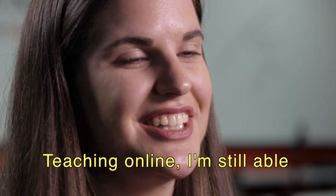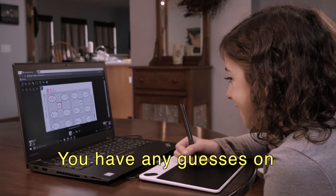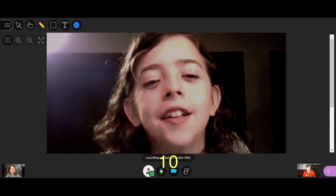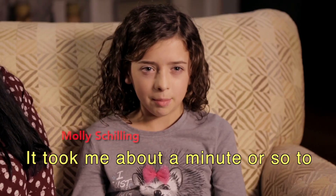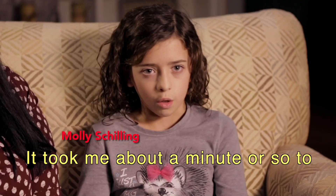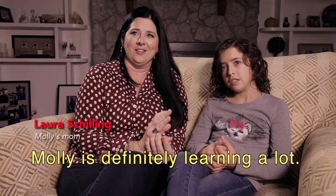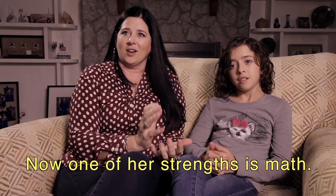Teaching online, I'm still able to relate to the kids, just as if I was in the center. Do you have any guesses on what number this might be here? 10. Very good. Exactly. It took me about maybe a minute or so to learn how to use this tool. Molly is definitely learning a lot. One of her big struggles was math, and now one of her strengths is math.